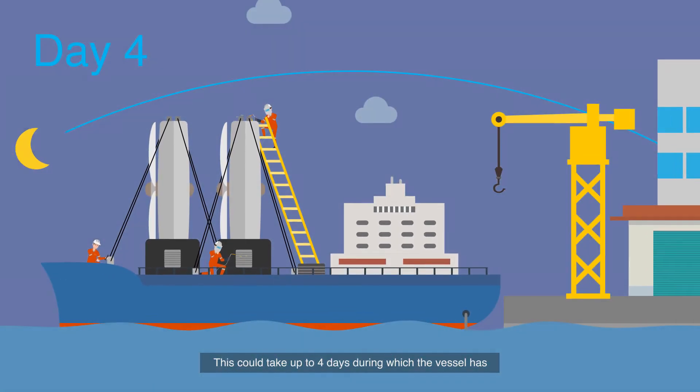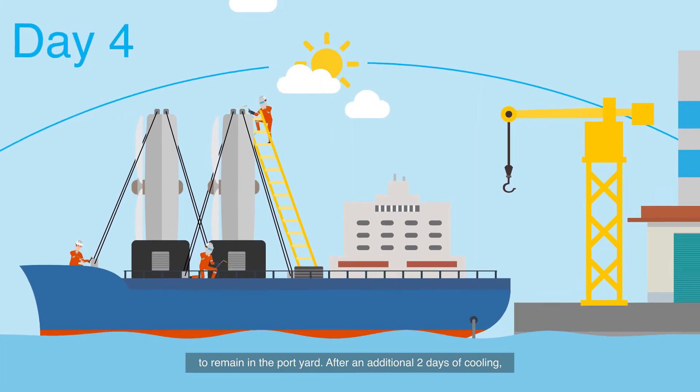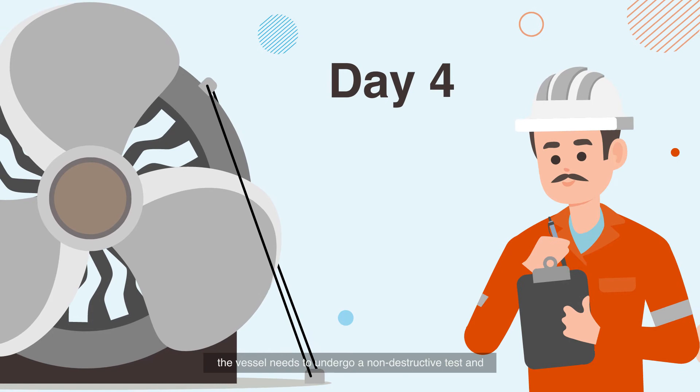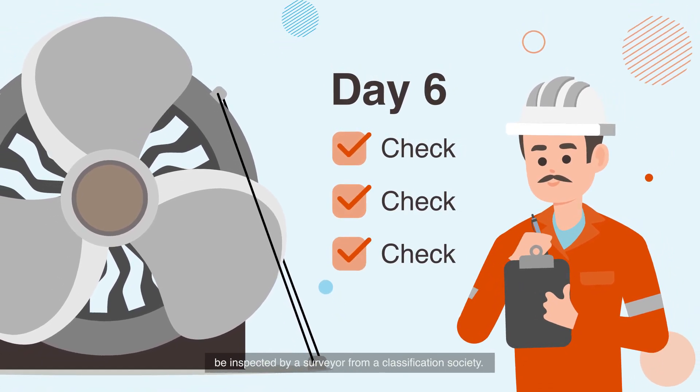This could take up to four days, during which the vessel has to remain in the port yard. After an additional two days of cooling, the vessel needs to undergo a non-destructive test and be inspected by a surveyor from a classification society.